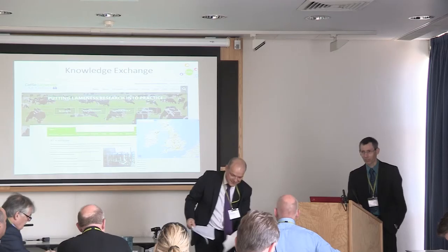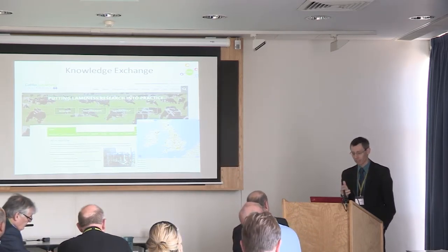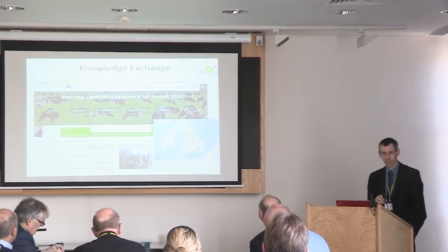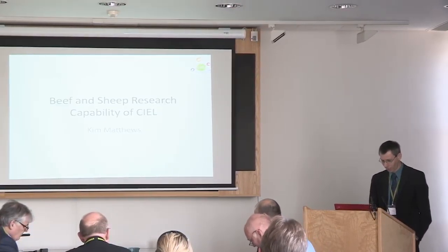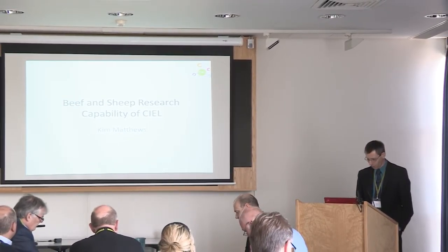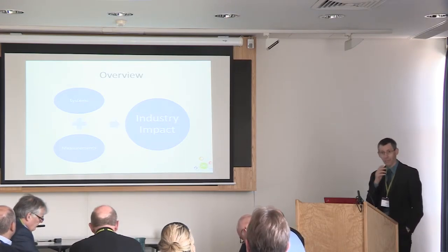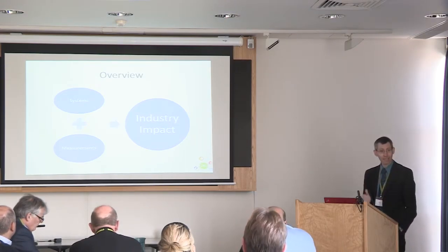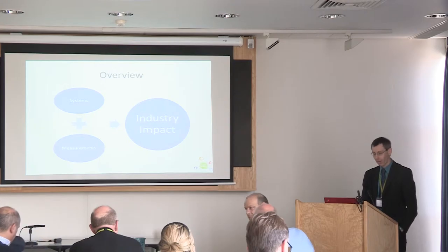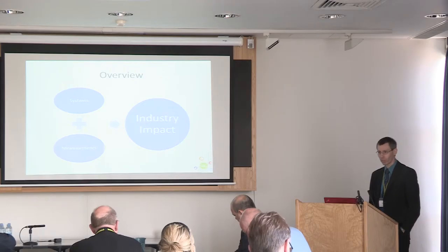Thank you Nick. It was good to hear John talking about breadth and depth and the combination of expertise and facilities. I think those are themes which hopefully will be mirrored throughout the day. So I'm going to talk about the beef and sheep research capability. The key thing is about industry impact — that's what we all want to achieve. That's what CL was developed for, and to do that we're bringing together systems of production.